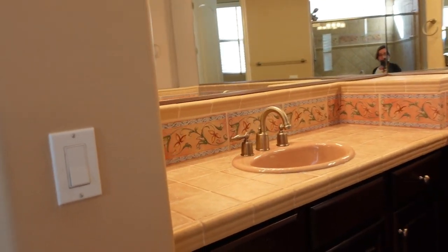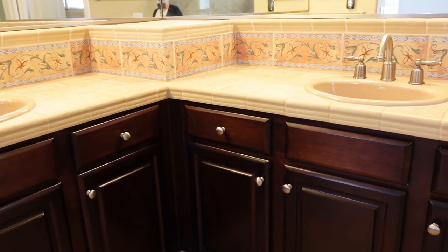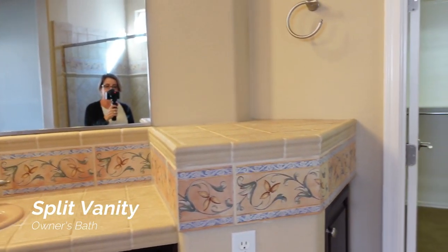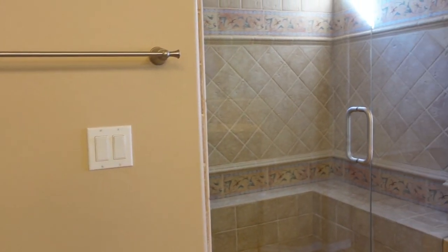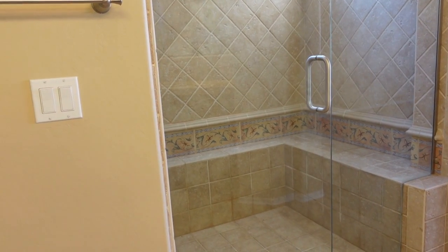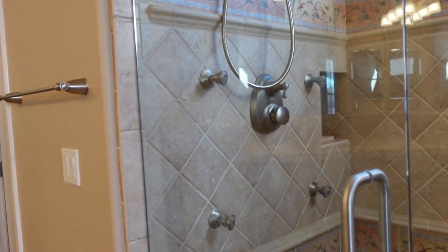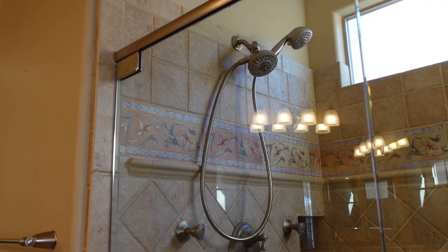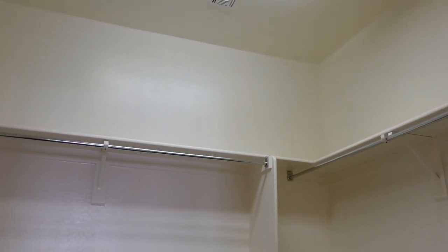The master bathroom is set at an angle in this floor plan. It has two sinks separated, with a little niche shelf between them. There's a water closet, and the walk-in shower is really nice — it has a little bench along with body sprays, a hand spray, and a regular shower head, which is very nice. The closet is a good size — not overly huge but adequate, with shelving and room for even more.